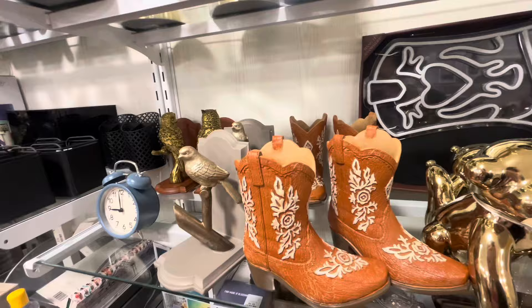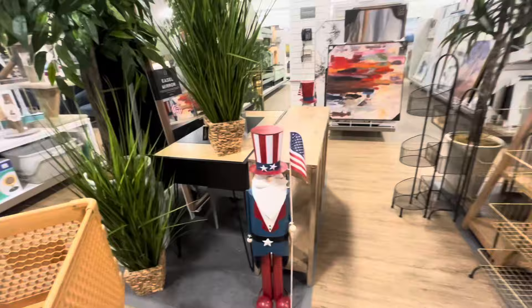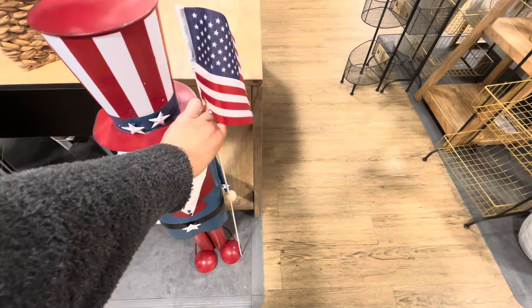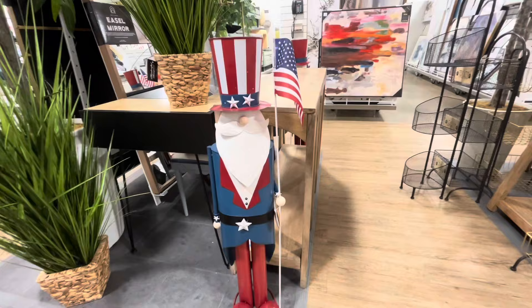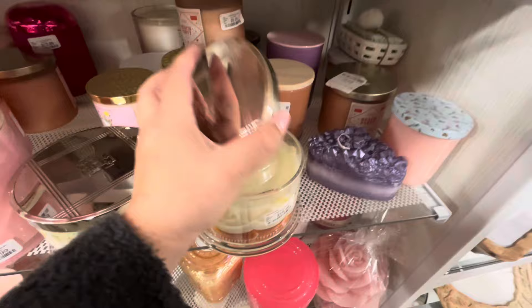Oh my gosh — more 4th of July alert at HomeGoods! They have a Johanna Parker Uncle Sam mug for $40. They're sprinkling it in little by little. First of July stuff is hitting HomeGoods already — this is exciting!